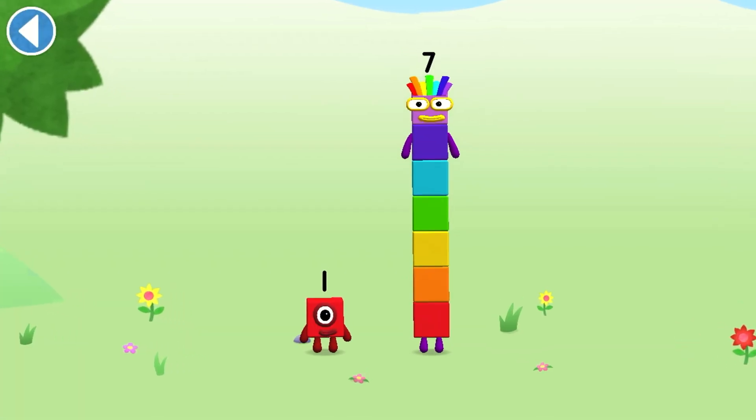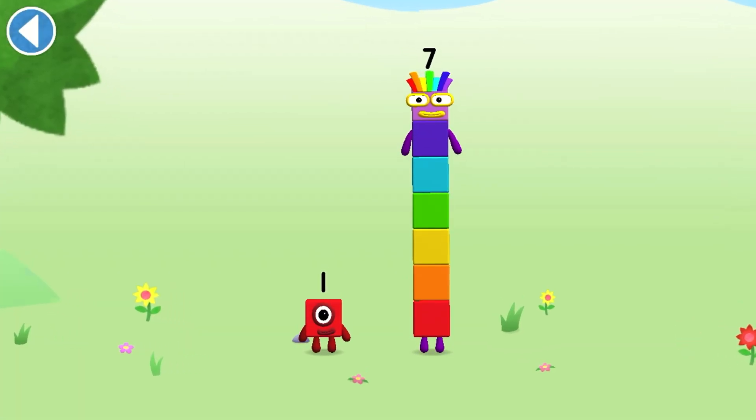You're about to meet number block 8. Can you add 1 to 7 and make number block 8? Drag number block 1 onto number block 7.